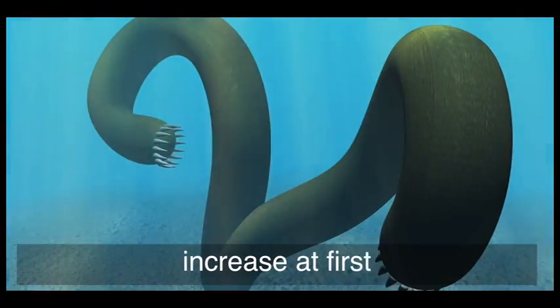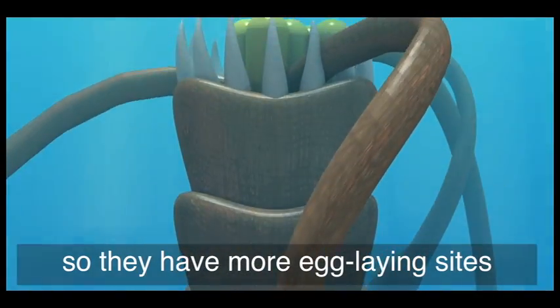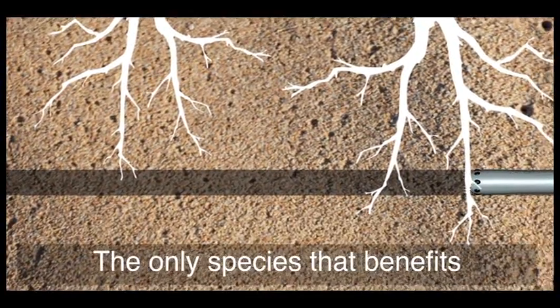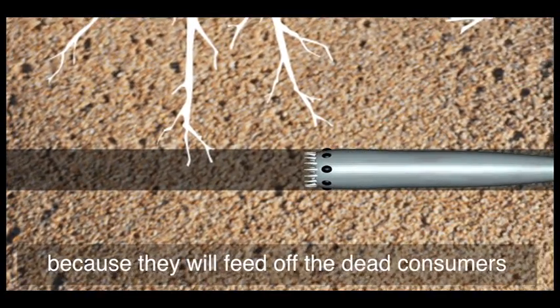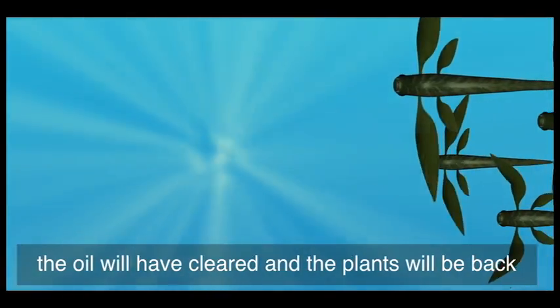The secondary consumers will increase at first because the prey is dying, and they have more egg-laying sites. But soon the lack of prey will cause them too to become endangered. The only species that benefits are the decomposers, because they will feed off the dead consumers — first primary, then secondary. By the time this resource runs out, the oil will have cleared and the plants will be back.